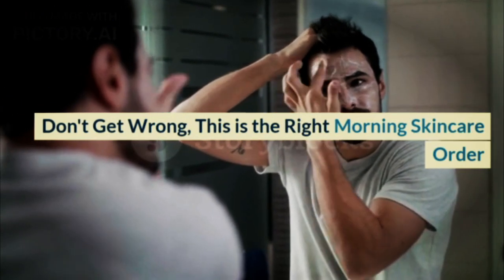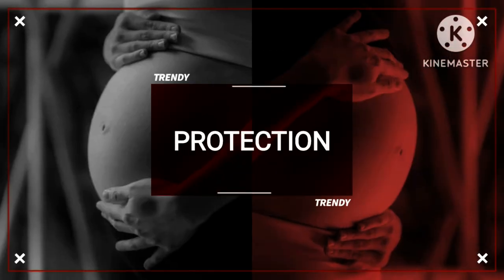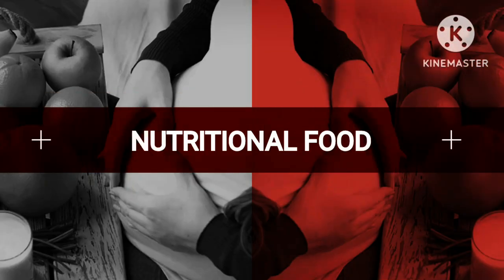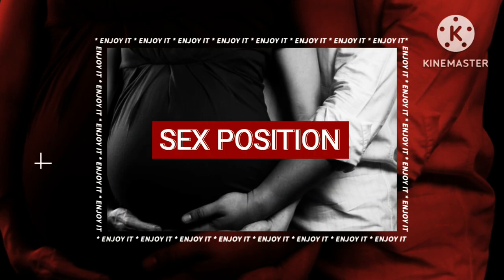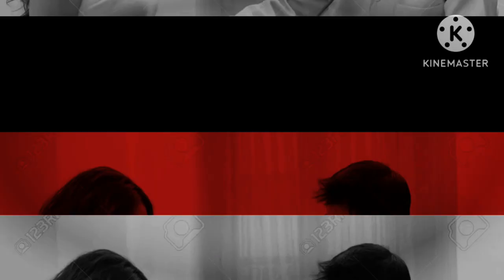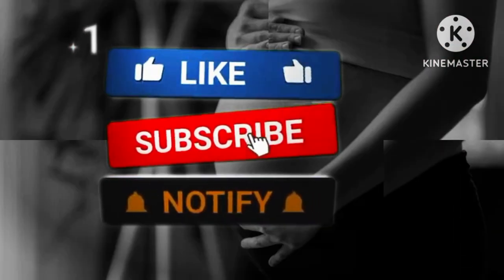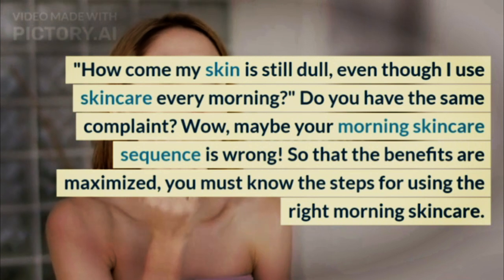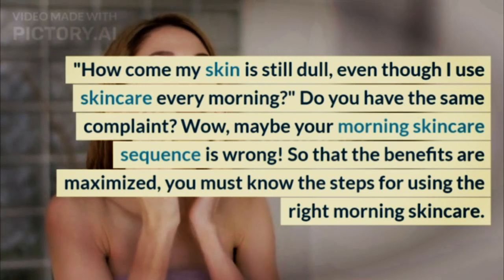Don't get it wrong, this is the right morning skincare order. How come my skin is still dull, even though I use skincare every morning? Do you have the same complaint? Maybe your morning skincare sequence is wrong.